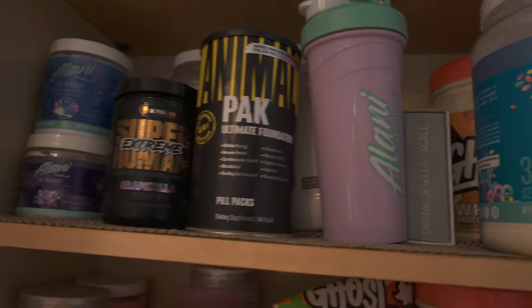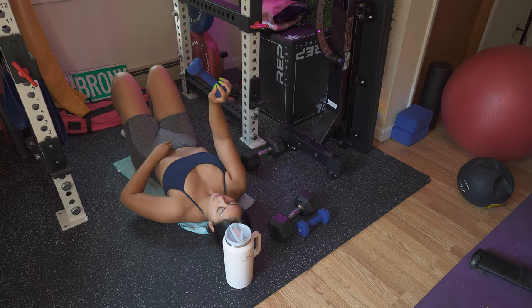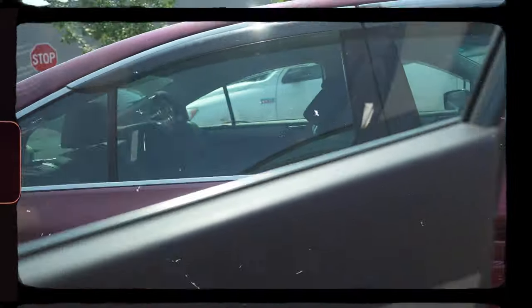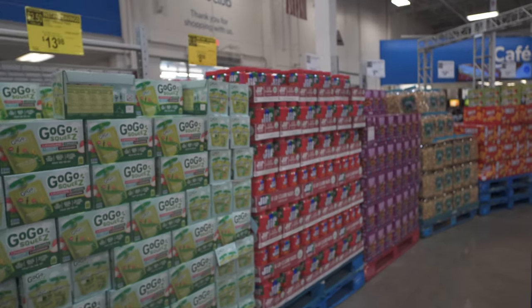Now let me take you with me to Sam's Club. We talked about the workout and supplements — now let's talk about staying fit both in and out of the gym. Eating right is just as important as working out. I'm going to show you some essentials that I usually buy for a few clients and myself.